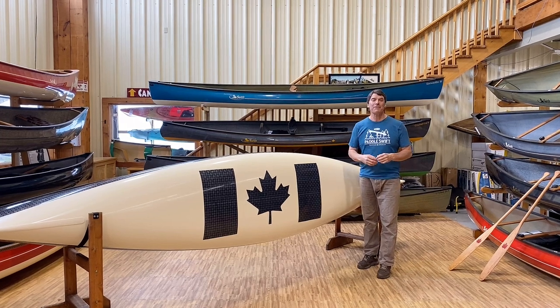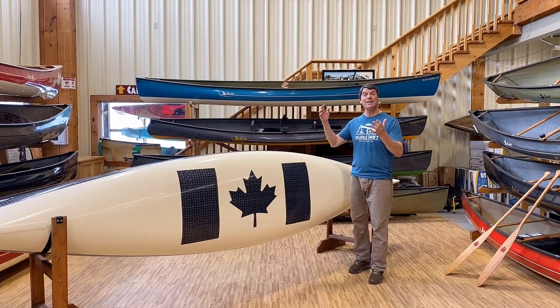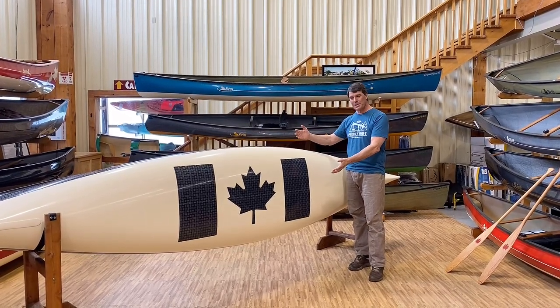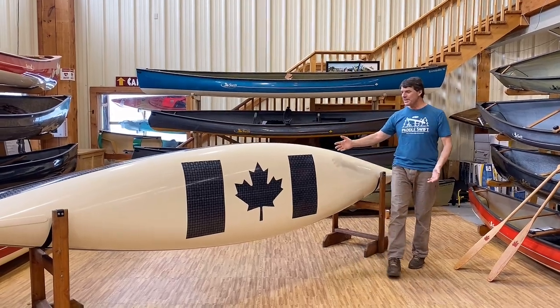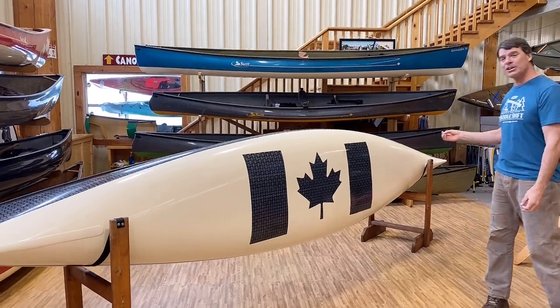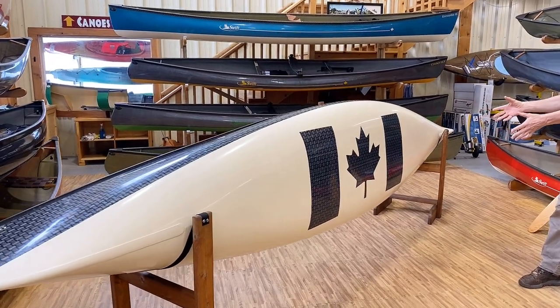Hey folks, it's Bill Swift from Swift Canoe and Kayak, and we are here today to have a reveal of an absolute Swift Super Canoe. Take a look at this baby. This is our Carbon Integra Text Stream Laminate with the Canada package on the bottom.